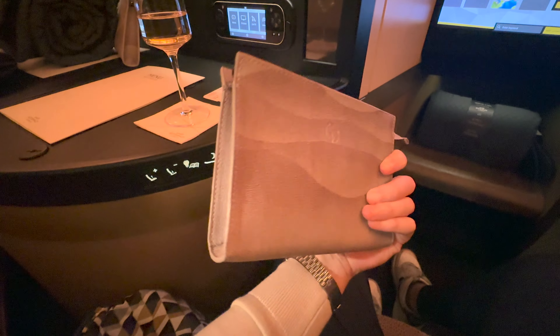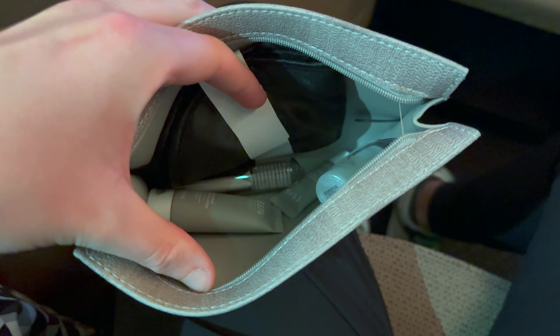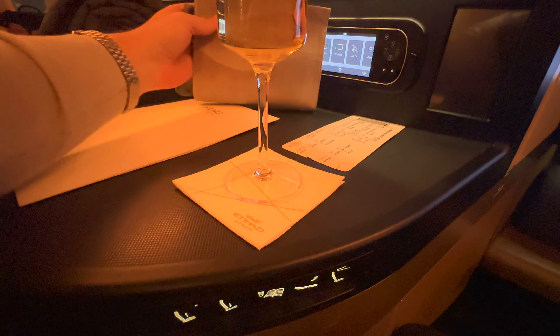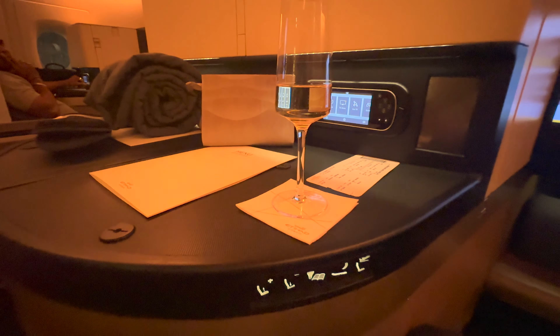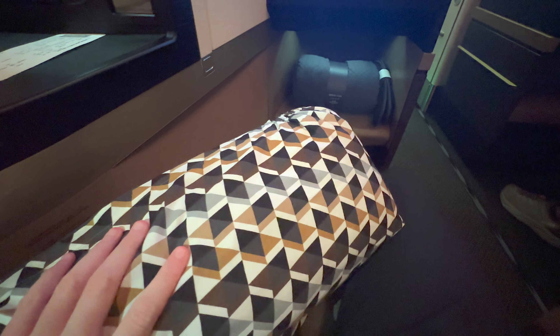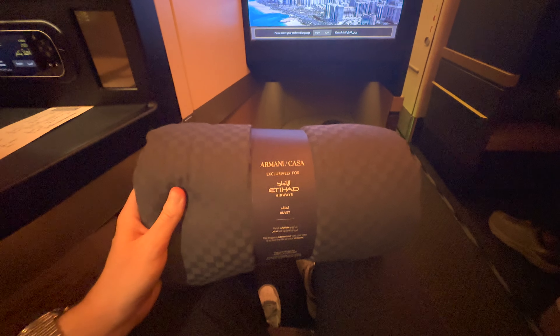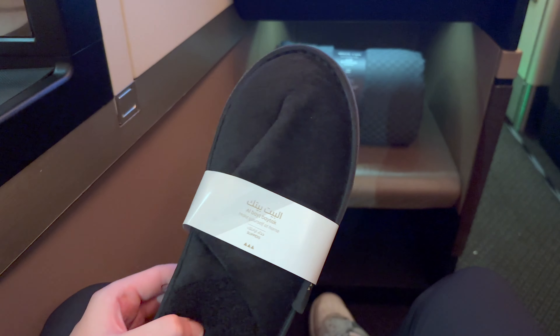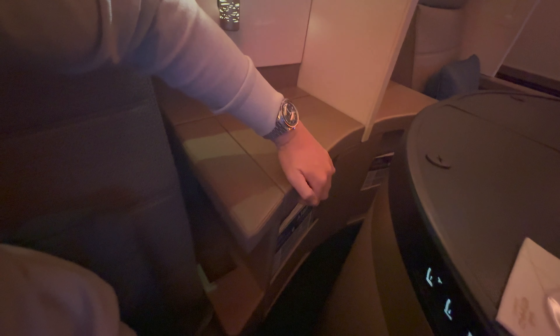I found the amenity kit, which was actually very useful — I used a number of these products throughout the duration of the flight. The surface area adjacent to the seat was surprisingly large, allowing me to store various items throughout the flight. Stored within the seat was a mattress topper, pillow, and thick duvet, all provided by Casa Amani. There was a warm towel provided before departure, and a storage cupboard to the left containing a water bottle and noise-cancelling headphones.